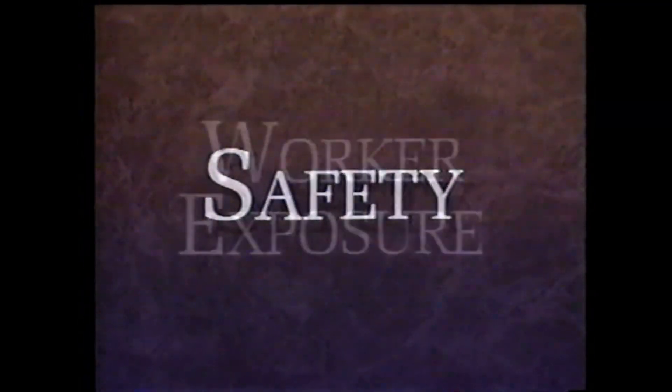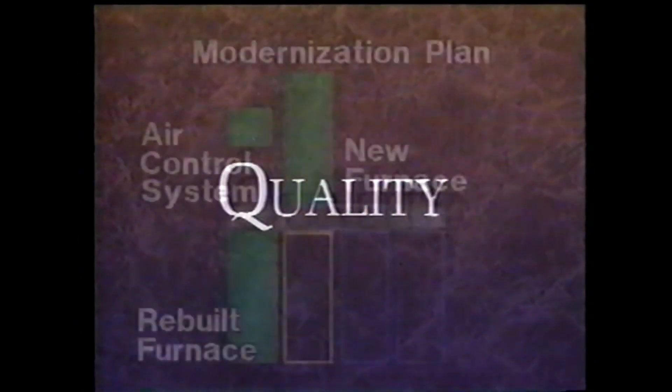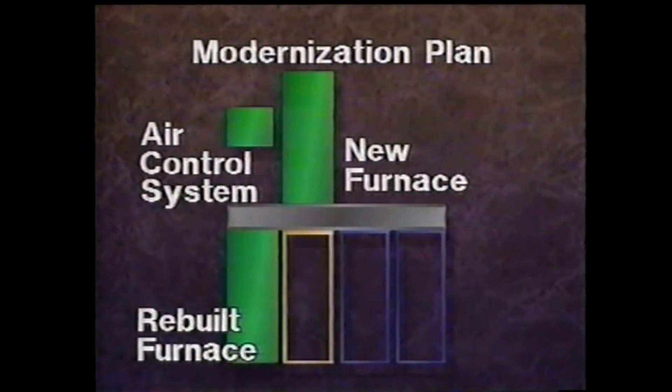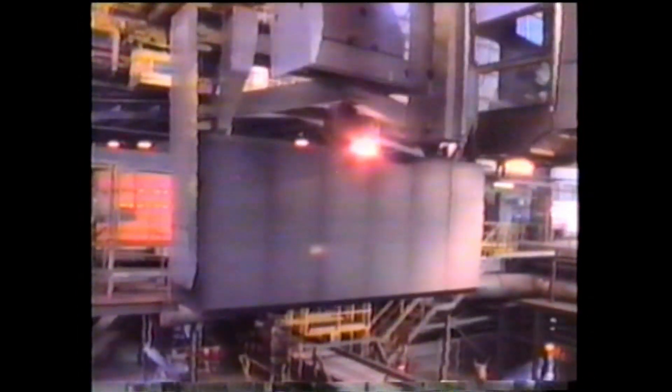To keep Kaiser Mead Works competitive in today's marketplace, while addressing the issues of safety, worker exposure, environment, quality, and overall higher level of operational security, modernization is the answer. Now is the time to move forward into the next 50 years, into the future.